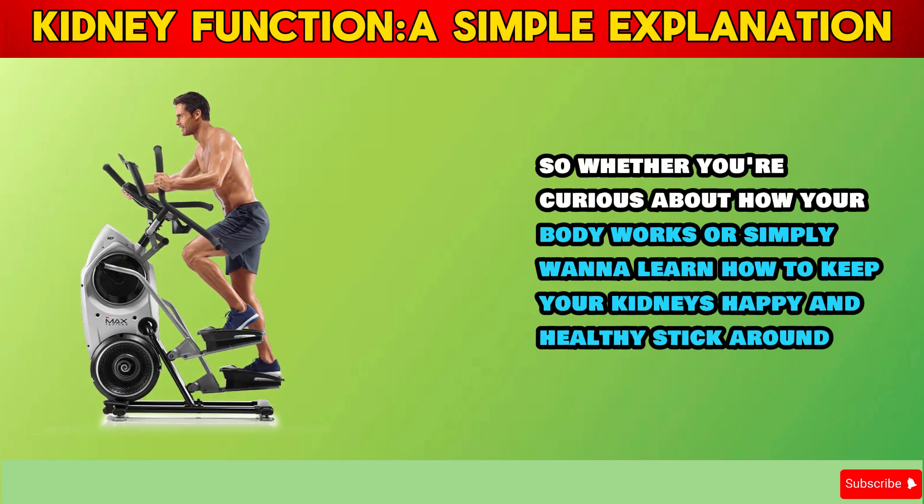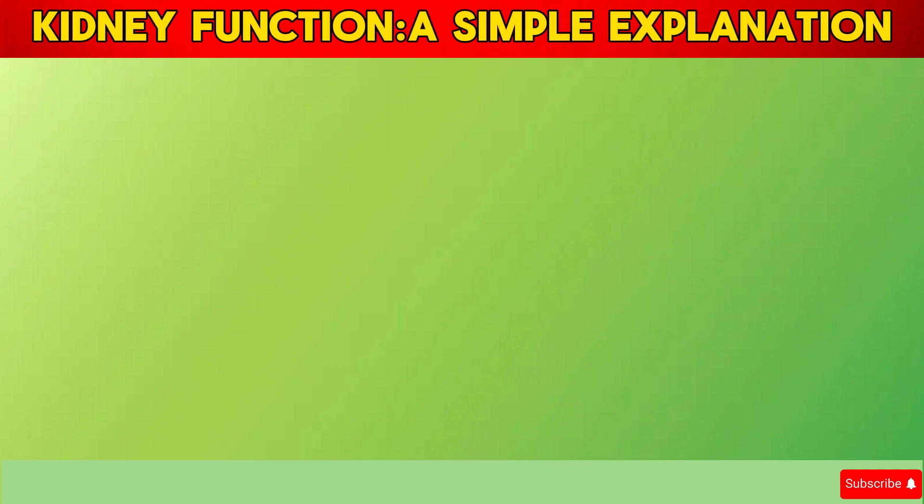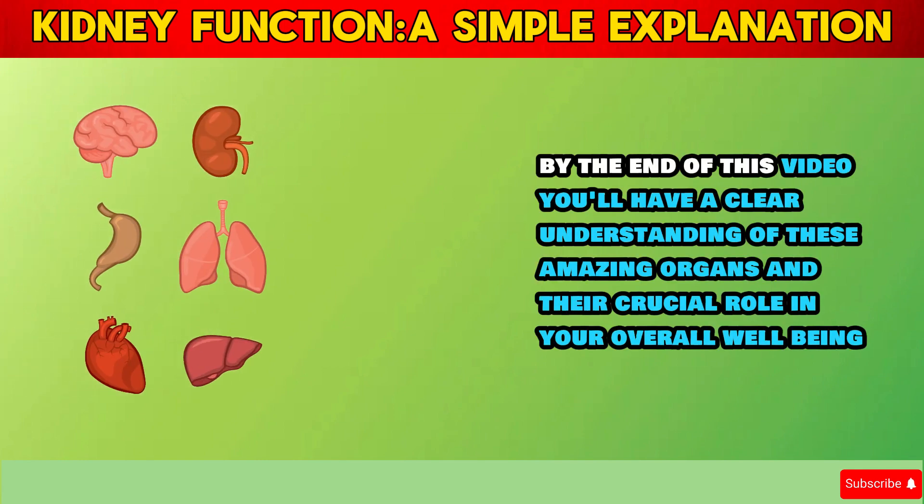So, whether you're curious about how your body works, or simply want to learn how to keep your kidneys happy and healthy, stick around. By the end of this video, you'll have a clear understanding of these amazing organs and their crucial role in your overall well-being.